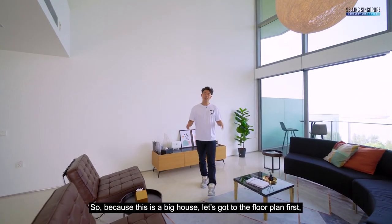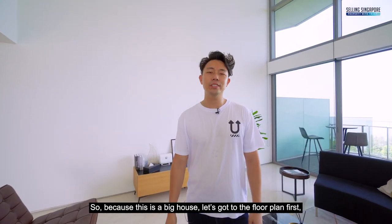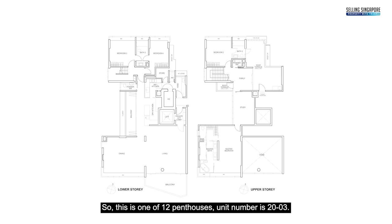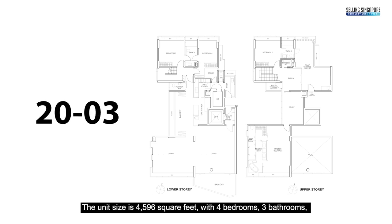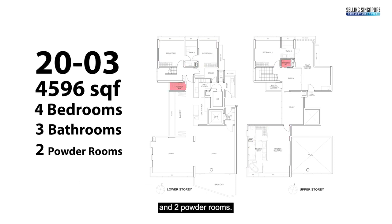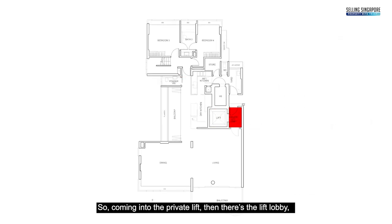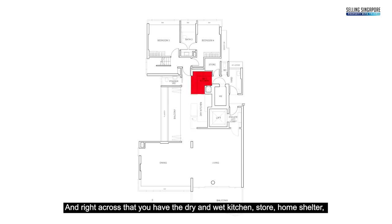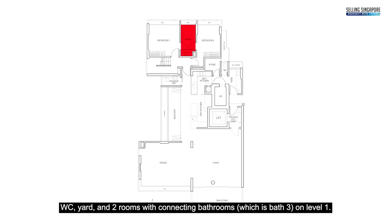Welcome to the unit. Because this is a big house, let's go to the floor plan first. This is one of 12 penthouses — unit number 2003. The unit size is 4,596 square feet with 4 bedrooms, 3 bathrooms, and 2 powder rooms. Coming into the private lift lobby, you have dual access: to the left is the service yard, to the right is the living room, which takes you into the balcony, dining room, another balcony, powder room, dry and wet kitchen, store, home shelter, WC, yard, and 2 rooms with connecting bathroom on level 1.